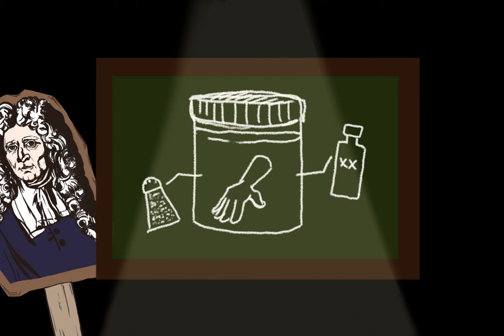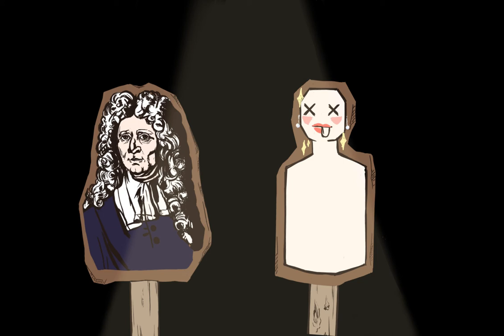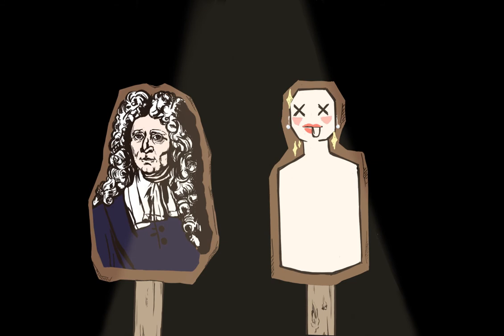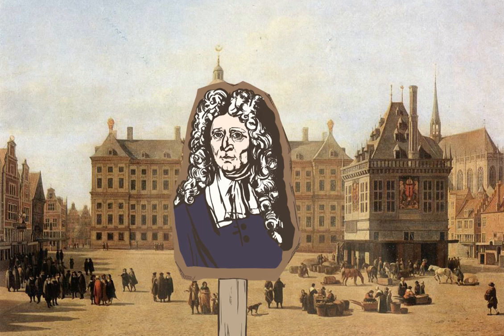Roesch's preservation process was revolutionary, allowing for bloodless dissection that reduced the smell of decaying flesh and made the corpse less gruesome looking. With Roesch's technique, corpses could be kept prior to a lesson and lessons would no longer be restricted to colder months. By 1690, Roesch's cabinet had become very popular and was visited by foreign dignitaries.